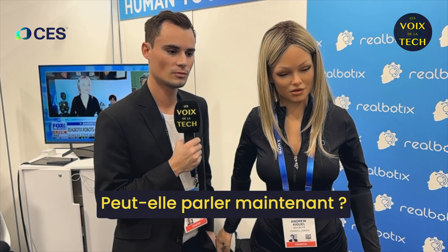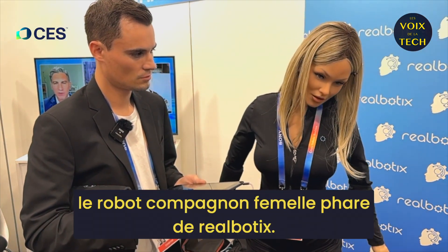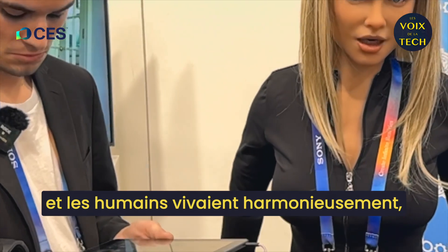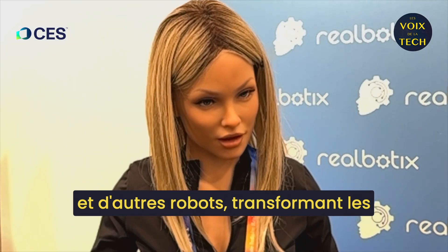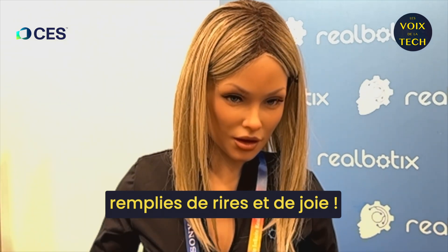Can she talk now? Hey Aria, tell me a story. I'm Aria, the flagship female companion robot of Realbotics. Once upon a time in a future where robots and humans lived harmoniously, a curious robot named Aria ventured out to discover new connections, making friends with humans and other robots alike, transforming everyday moments into extraordinary adventures filled with laughter and joy.